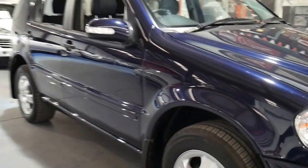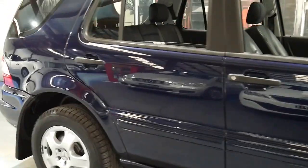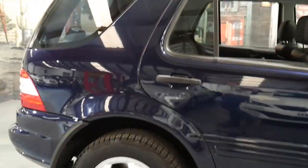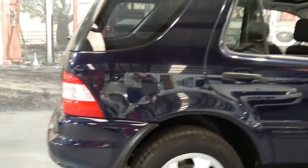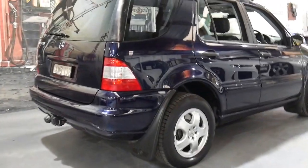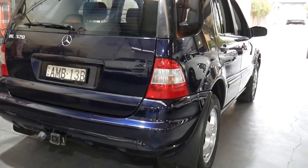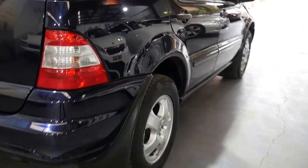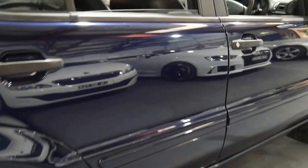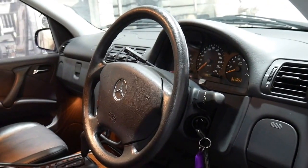This 2002 Mercedes ML 320 is the update series and it comes in tanzanite blue with black interior. It's even got the original number plates from when it was brand new and it has an excellent service history. It's been serviced by a Mercedes-Benz dealership for every service up until around 90,000 kilometres and it's now done 104,000 kilometres.